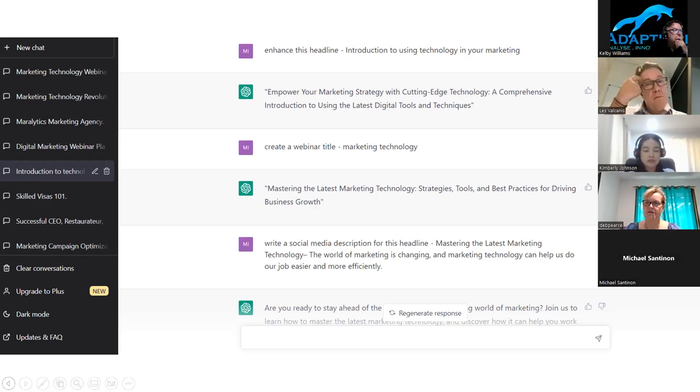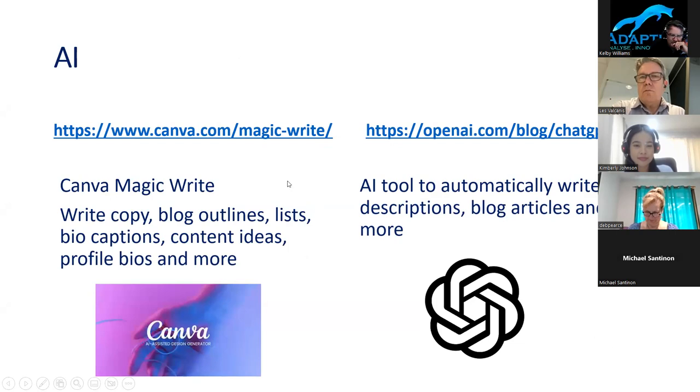ChatGPT is definitely worthwhile using — it makes life easier. I think you'll be surprised in the next six to twelve months how much it will change everything about how things are written. I'm not the greatest writer — I have good grammar but very boring writing. I don't have that creativity flair. I've used AI tools for the last two years — Copysmith AI, Copywriter AI, Word Hero — but ChatGPT is a completely different experience.